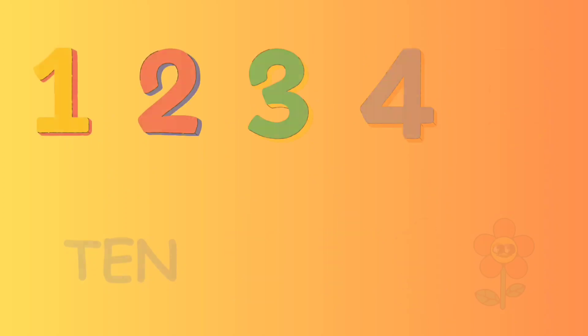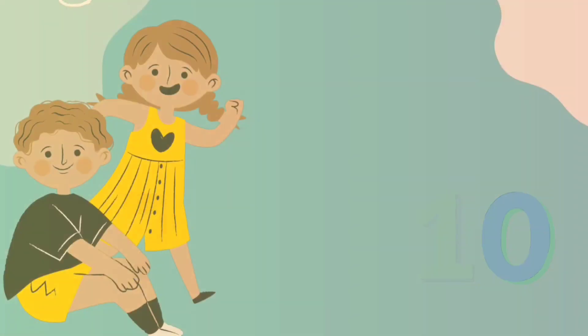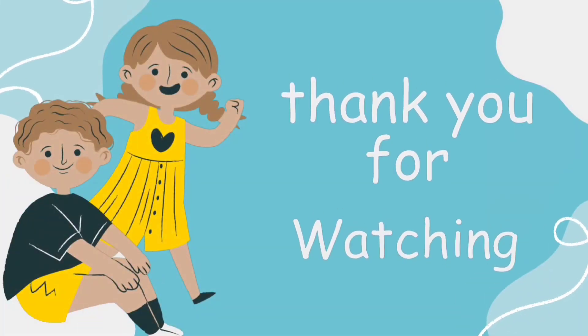Let's repeat again. 1, 2, 3, 4, 5, 6, 7, 8, 9, 10.